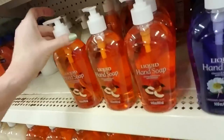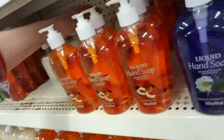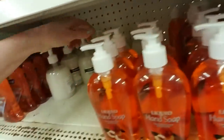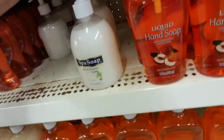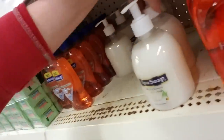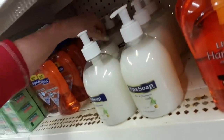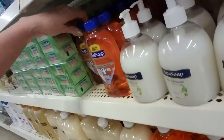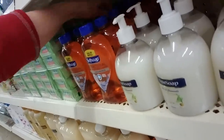Have you ever watched Phineas and Ferb? My kids got me into that show when they were little — it's actually a pretty funny show, a little cartoon, it's actually not bad. Spa soap here — this is the aloe and chamomile. Oh, look how watery it is though. I guess it's supposed to be like that. Usually liquid soap is thicker than that. I guess there's a reason for it.